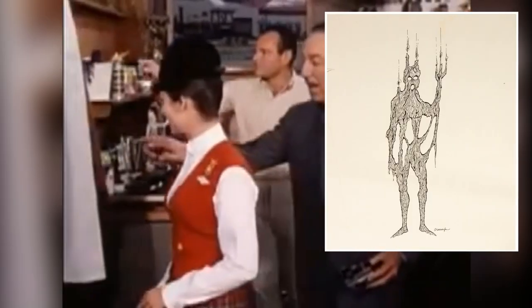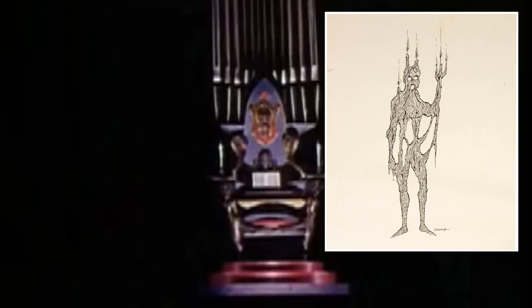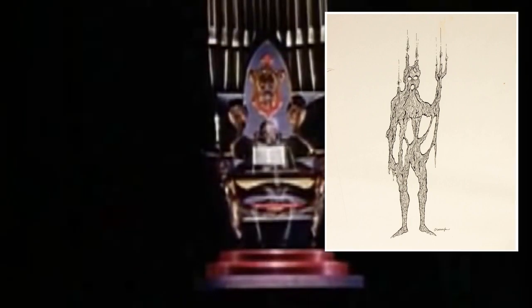This guy is super spooky looking, but I think he's super cool. He's a man made out of wax with the wicks on the end of his fingers and head lit. He would be melting, of course, and I just think this is really cool. I really hope they use this design someday in the Haunted Mansion.